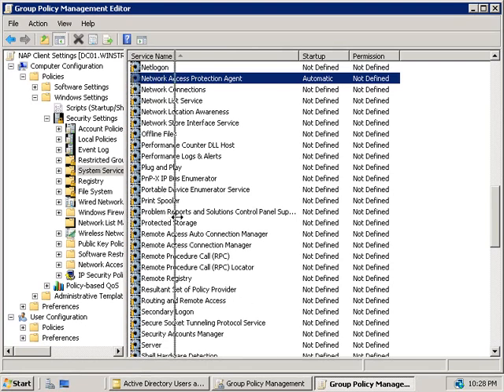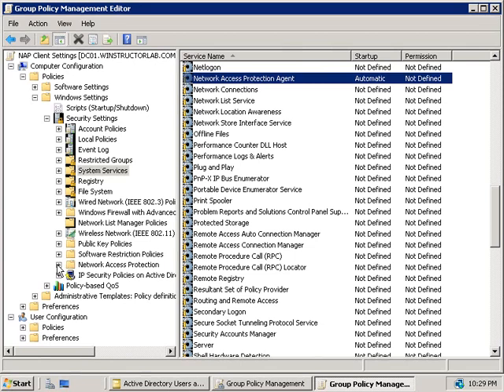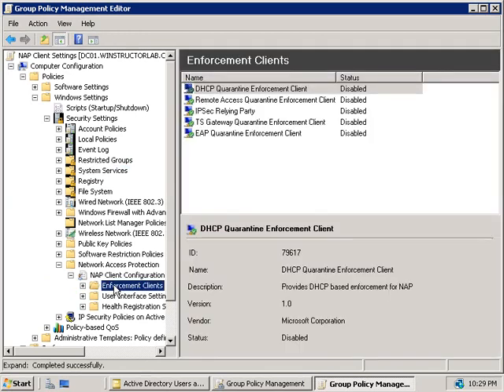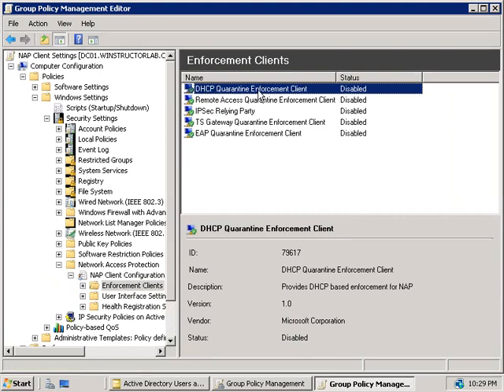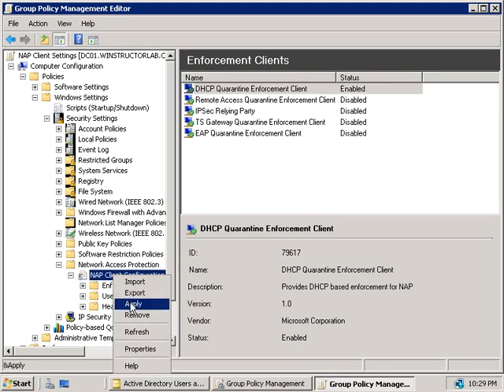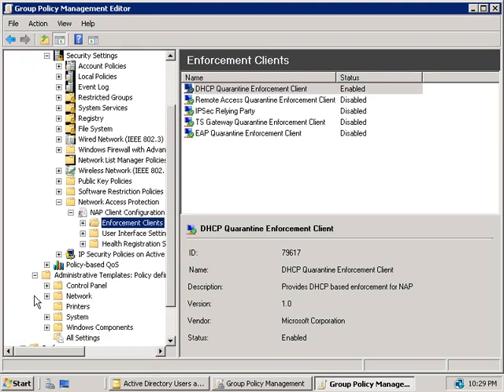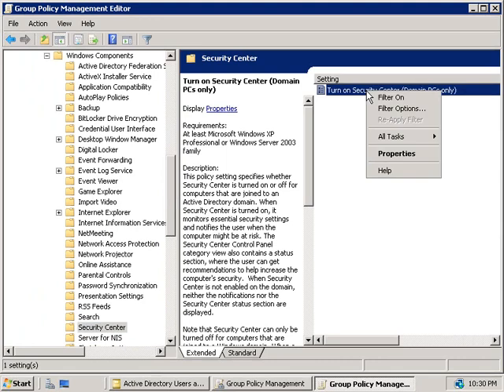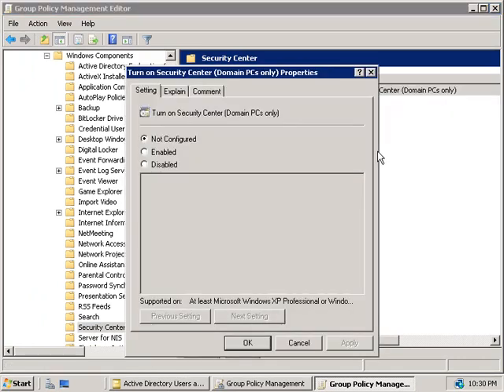Further down in the console, we'll expand the Network Access Protection folder, NAP Client Configuration, and select Enforcement Clients. In the right-hand side we'll right-click on DHCP Quarantine Enforcement Client and choose to enable it. Then we'll right-click on NAP Client Configuration and choose Apply. We'll then expand Administrative Templates, Windows Components, and select Security Center. In the right-hand side, we'll right-click on Turn on Security Center, choose Properties, set it to Enabled, and click OK.